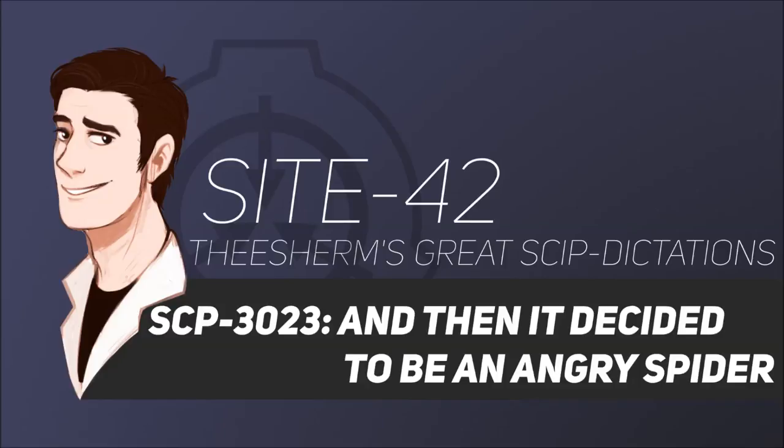Item Number SCP-3023. Object Class: KEDR. Special Containment Procedures.